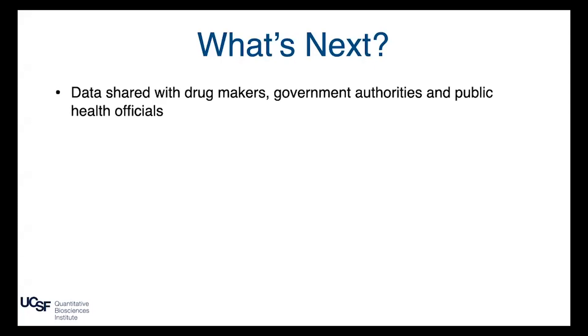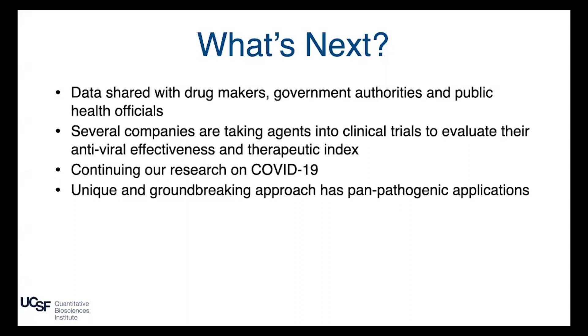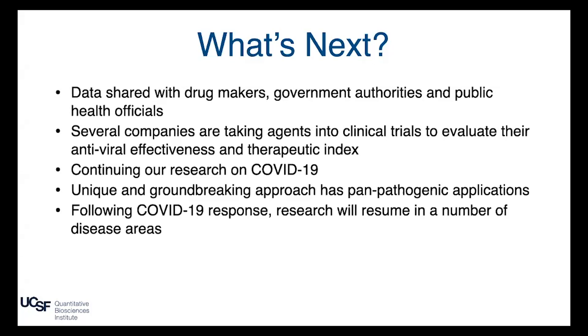What's next: we're sharing data with drug makers, authorities, and public health officials. Several companies are looking closely at taking these agents into clinical trials to evaluate antiviral effectiveness and therapeutic index. We've screened two-thirds of the drugs and are excited to continue working with Paris and New York to screen the remaining third. One important advantage of targeting the host is it could potentially overcome resistance seen when targeting the virus, and since multiple viruses hit the same host machinery, a treatment for COVID-19 could be applicable for future COVID variants and other viruses as well.